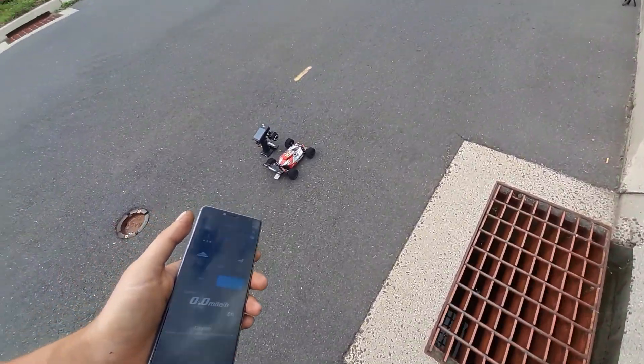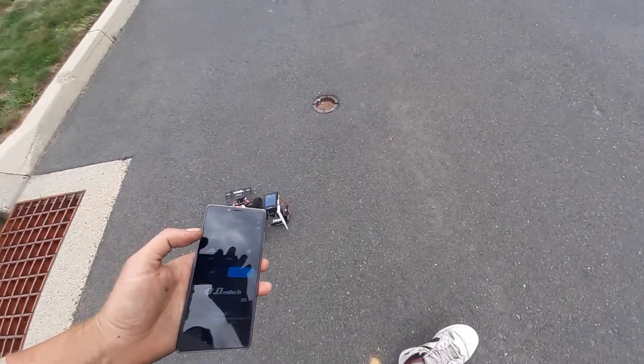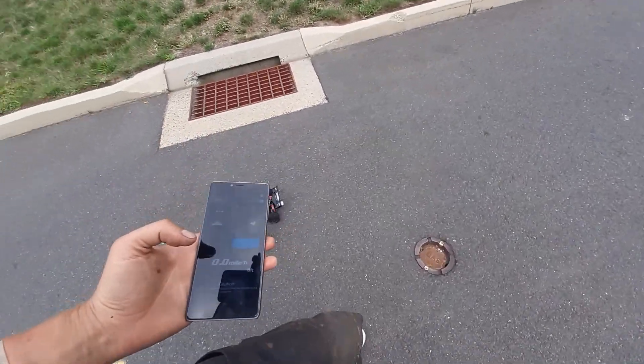What up guys, it's VenomRC here with my WLtoys 144-001-6S. Our goal is to beat 78 miles an hour.